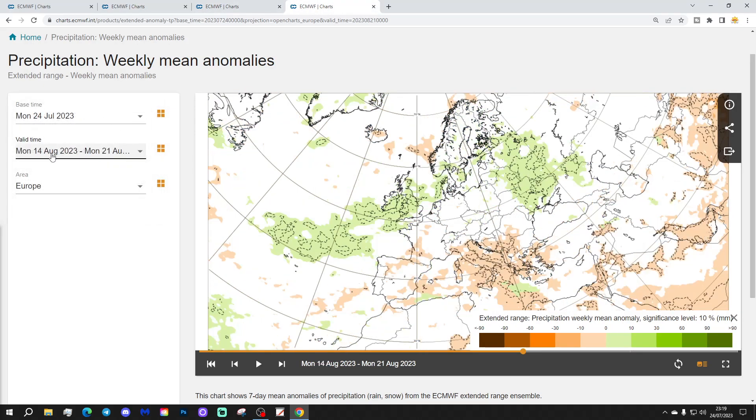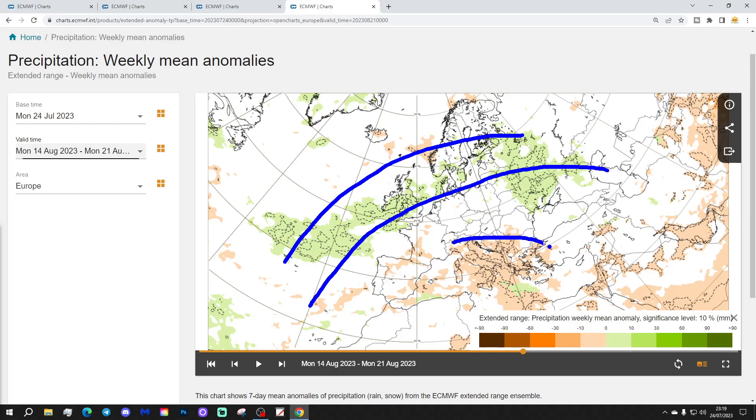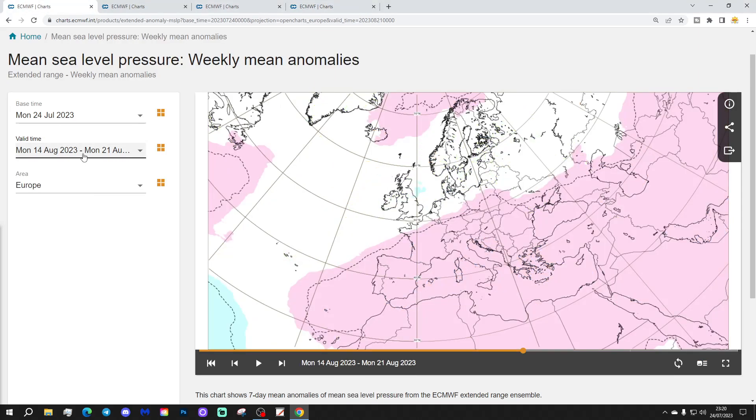Precipitation-wise for Week 4, it continues to look quite unsettled in that swathe from the Atlantic, through Ireland, through the UK, to Denmark, southern parts of Norway and Sweden, and then into the Baltic Sea states and over to the far eastern side of Europe. Drier than average down across the southern portions of Europe — particularly including Italy and around the islands such as Sardinia and Malta. Greece and Turkey also look rather dry through there.